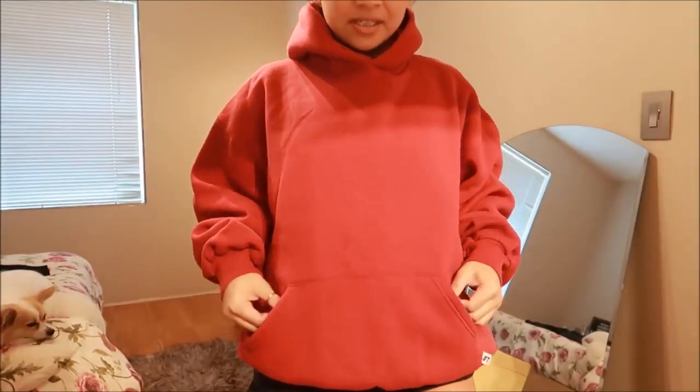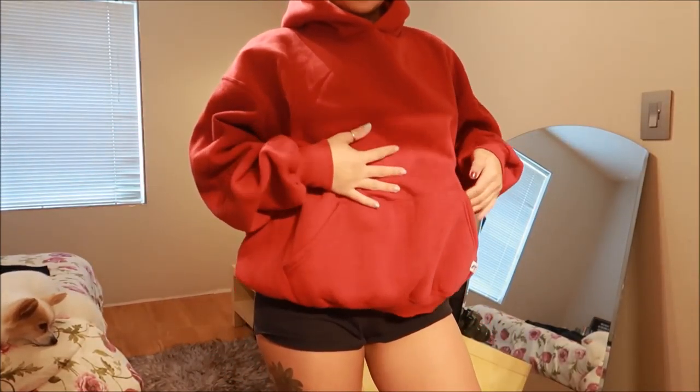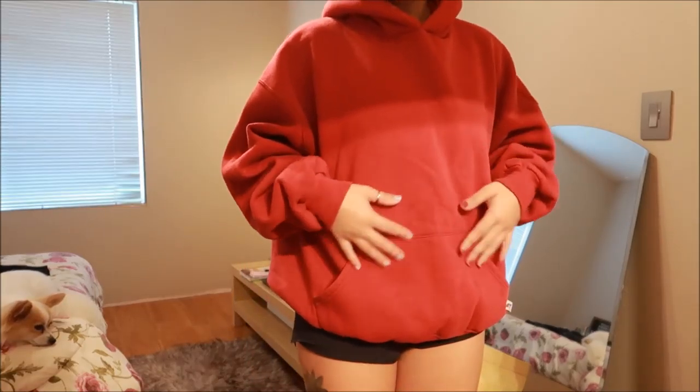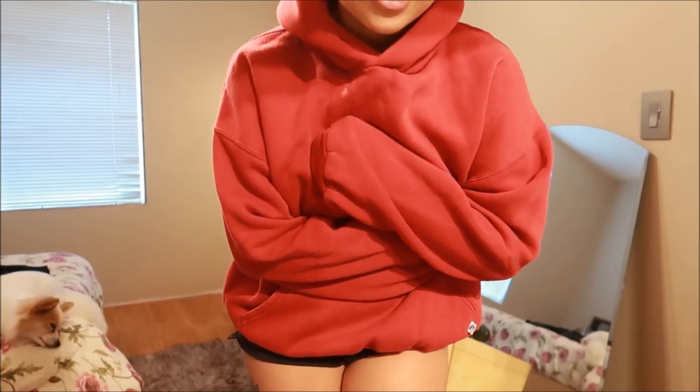I have here a red hoodie. It's a little bit on the larger side, but I like it. I can never have enough hoodies, to be honest. It's so warm and cozy.